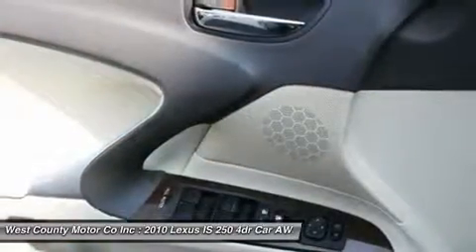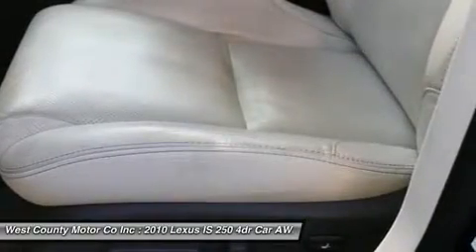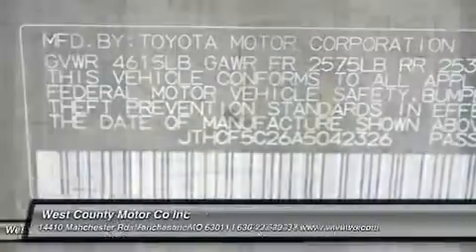Hurry in. This one will be gone soon. Print this page and call us now. We know you will enjoy your test drive towards ownership. Come in today for a test drive.